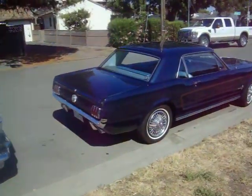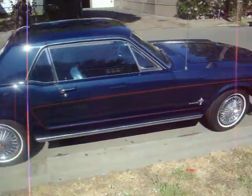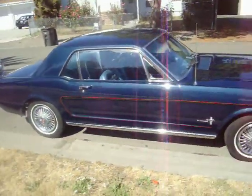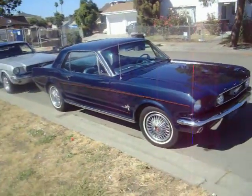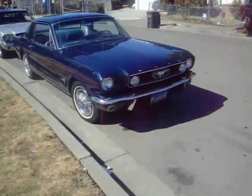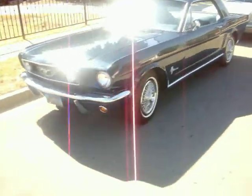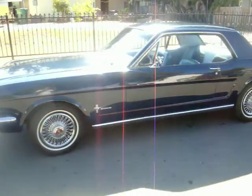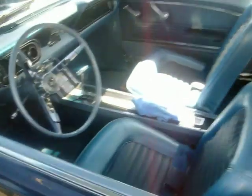And we have another '66 Sprint Edition coupe. Very original. No add-ons. It's called a Sprint Edition. Sprint is the hubcaps, full console in the interior, and the seats.